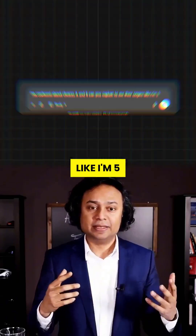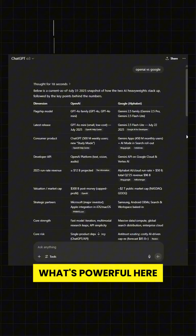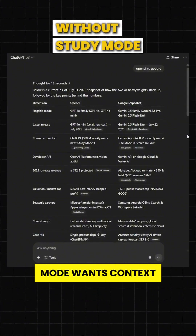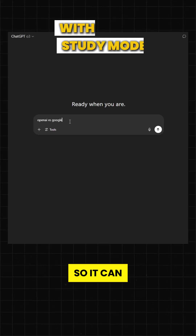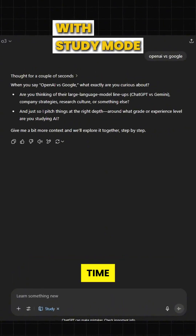Confused by the choices? Say 'explain it like I'm 5' and it will break it down in the simplest way possible, instantly. What's powerful here is that study mode wants context before it answers, so it can give you the most helpful, personalized response every time.